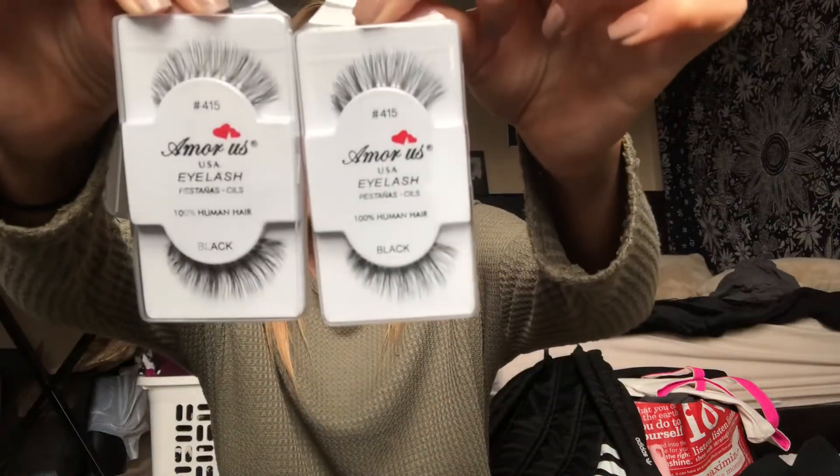The last place I went was a store in the mall called Makeup Planet — I just needed some fake eyelashes and eyelash glue. These are the ones I got, and then just normal eyelash glue. Give this video a thumbs up if you liked it, comment down below, and check out my Poshmark in the description — it's always linked down there. I'll see you guys in my next video!